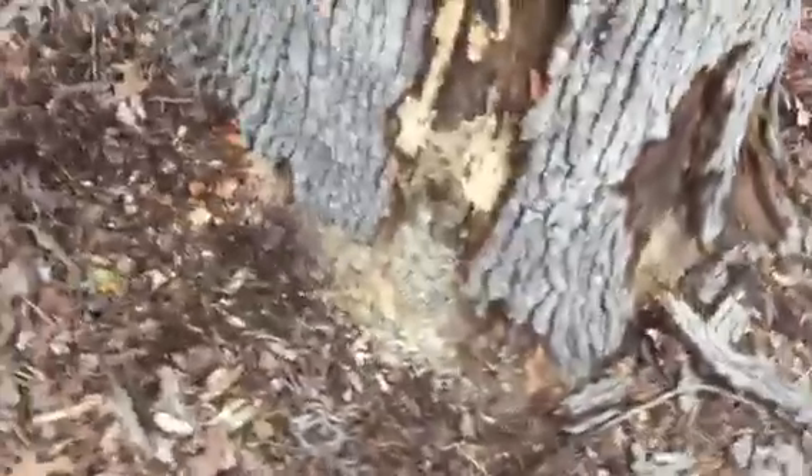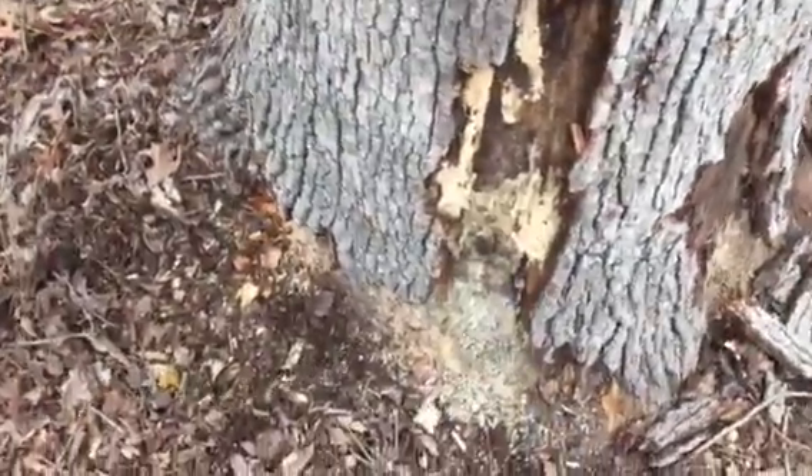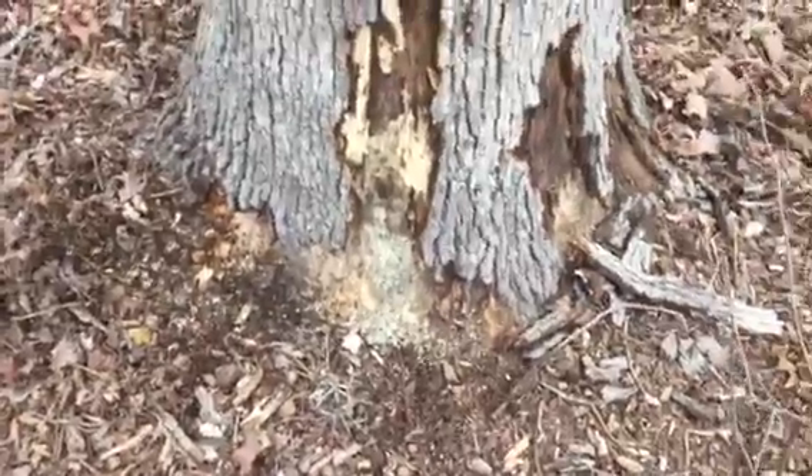This is so soft that the hammer was going into the tree, and this is all dead material.